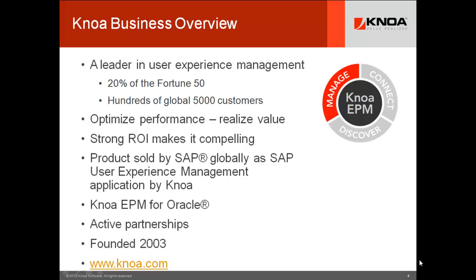SAP is an outstanding partner and a tremendously effective channel for us, and they have a compelling vision that they've wrapped around the product to bring it to market. We also support direct sales of the product for market segments like Siebel in the Oracle space. Many active partnerships — some of those partners are on the conference today — and NOAA has been around since 2003, really establishing our leadership over time.